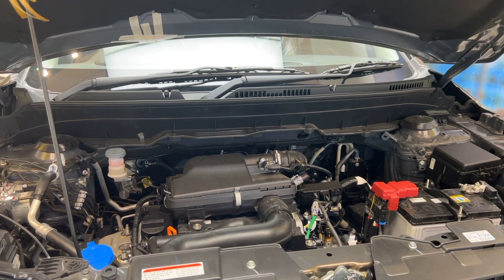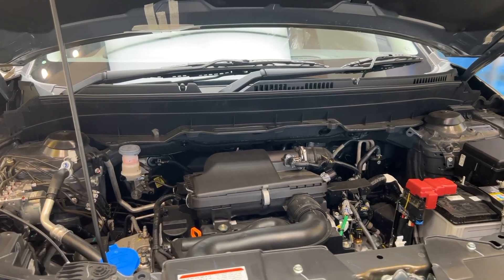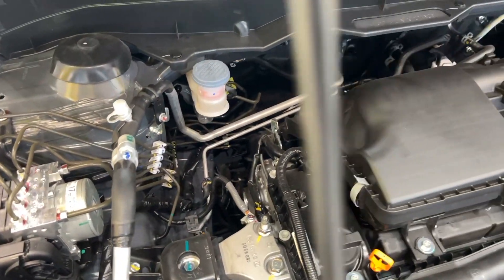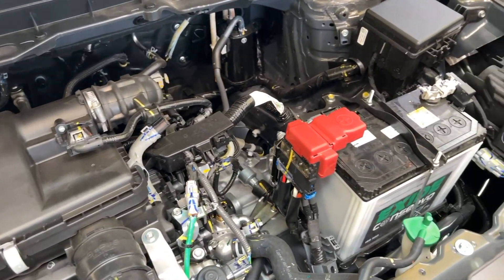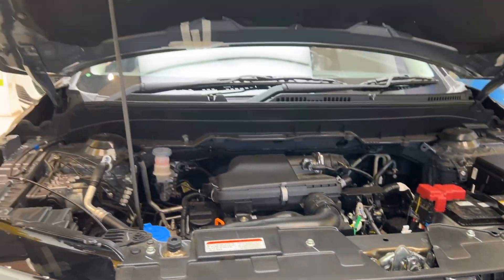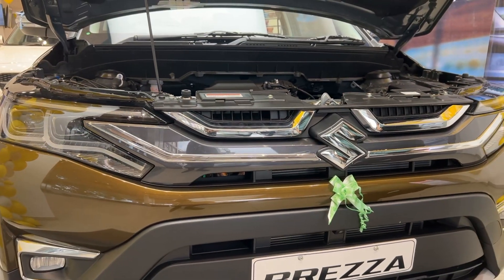Let's quickly check the engine. It retains the 1.5L naturally aspirated petrol engine but now gets dual injectors, which ensures the powertrain is the most fuel efficient in its class. Maruti claims mileage of 20km per litre for manual and 19.5km per litre for automatic. It generates 102bhp of power and 136Nm of torque.